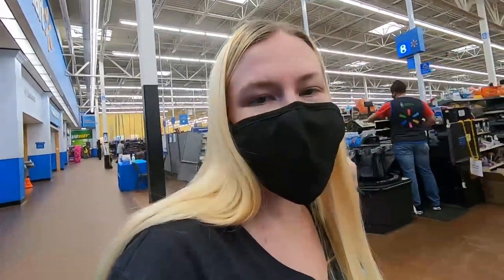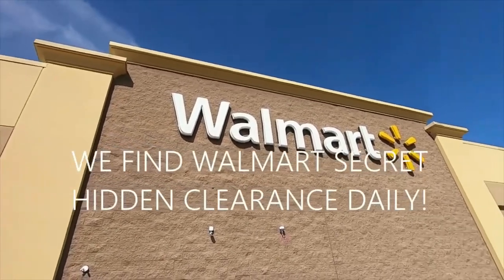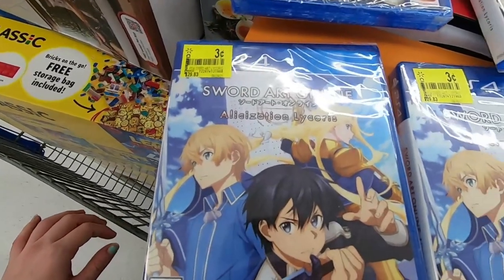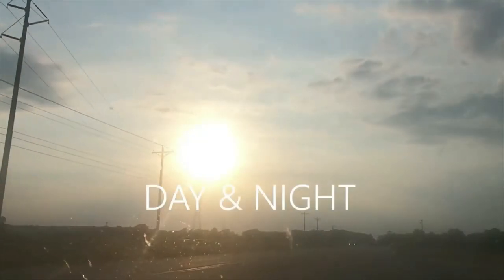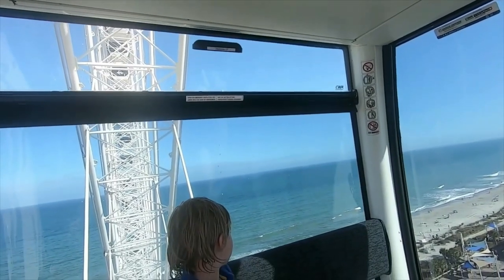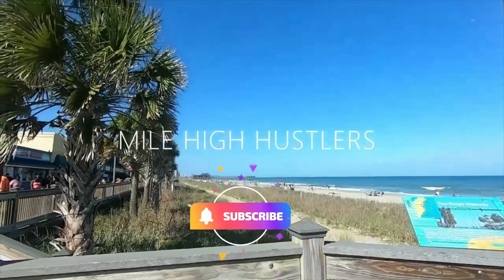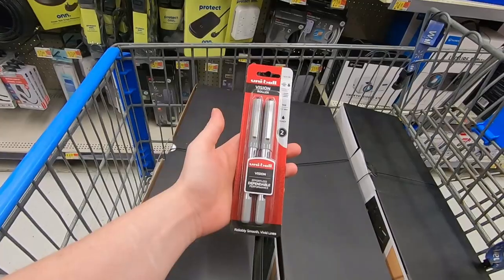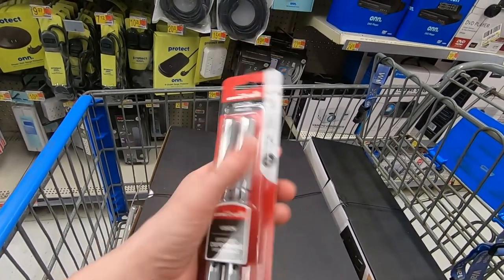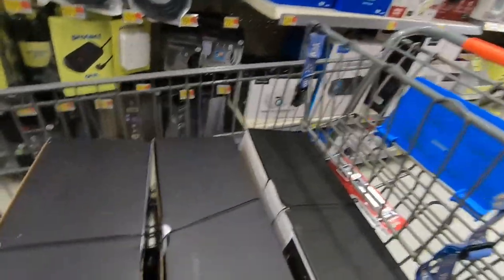Cannot believe we just scored on all of this, guys. We found a couple of things — these are two dollars here. We're going to get these. It's personal.